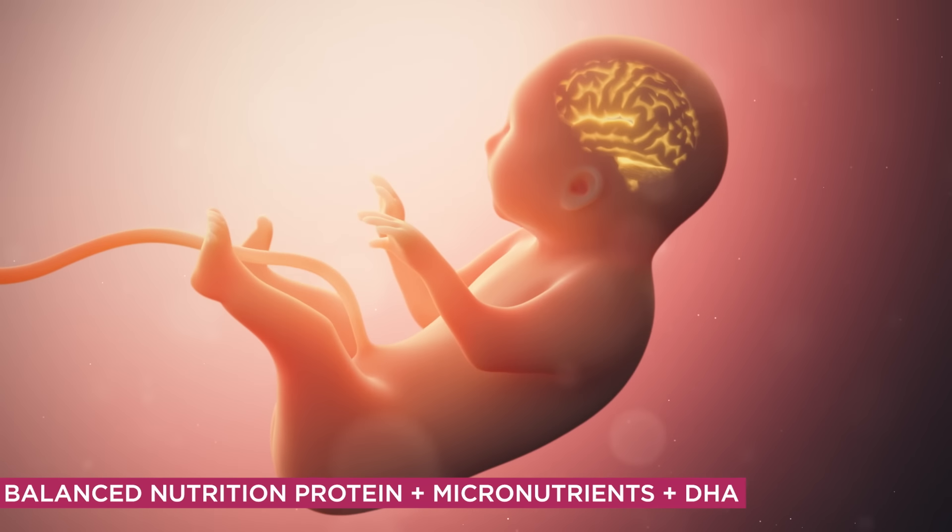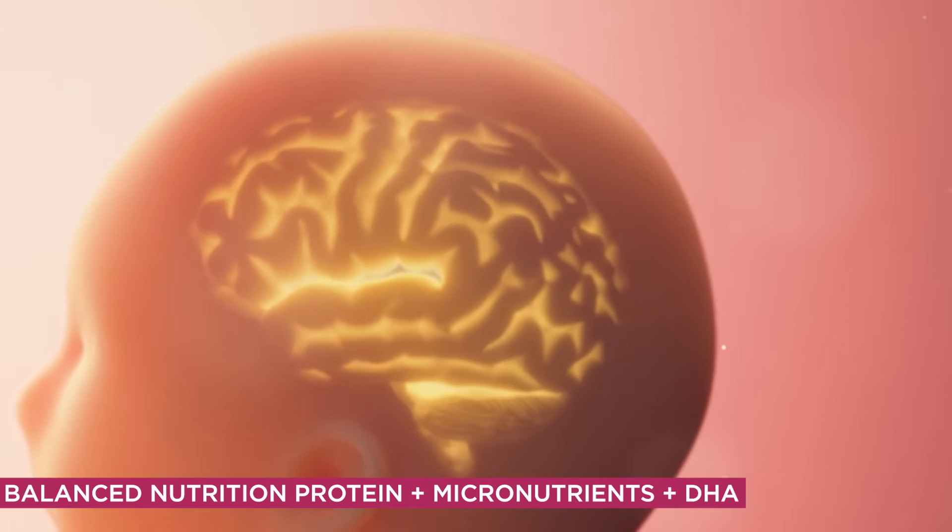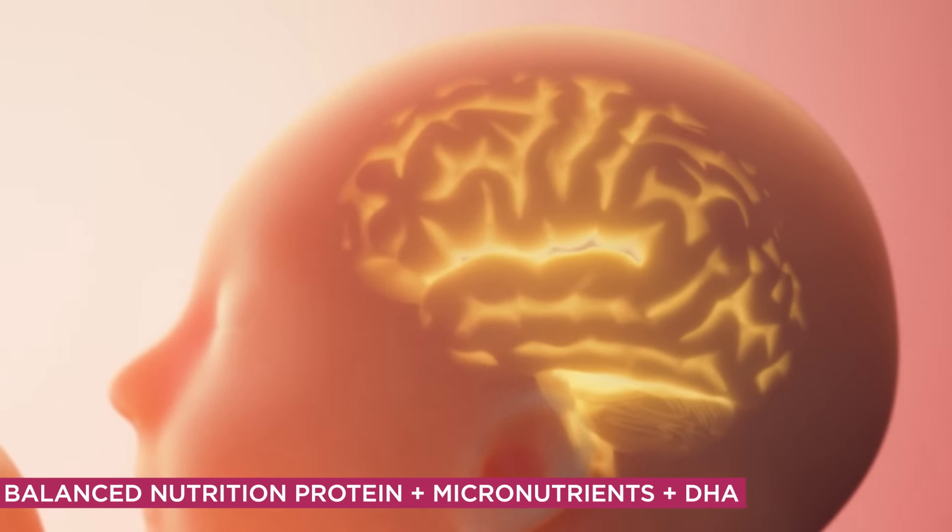Protein is necessary for growth and healthy birth weight of the child. DHA is important for brain development, and micronutrients like iron, folate, zinc, etc. play a vital role in the development of the baby.